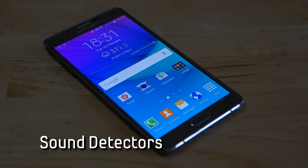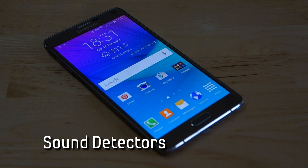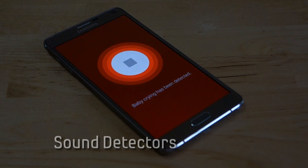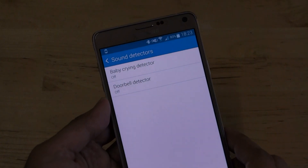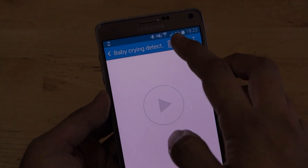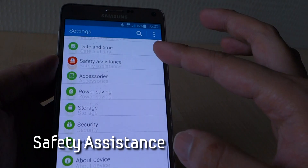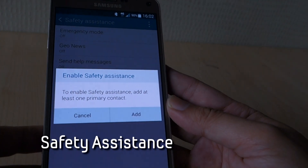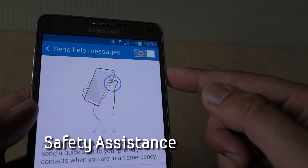Number 10: sound detectors. Did you know that the Galaxy Note 4 has built-in crying baby and doorbell detectors? Designed originally for users with hearing problems, this can be found in the accessibility sound detectors option. Number 11: safety assistance. Last but not least, this is one safety feature which is useful in emergency situations.